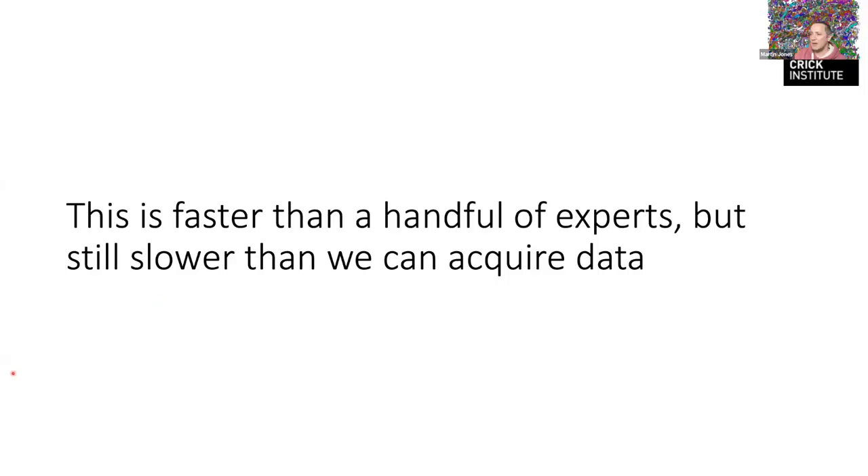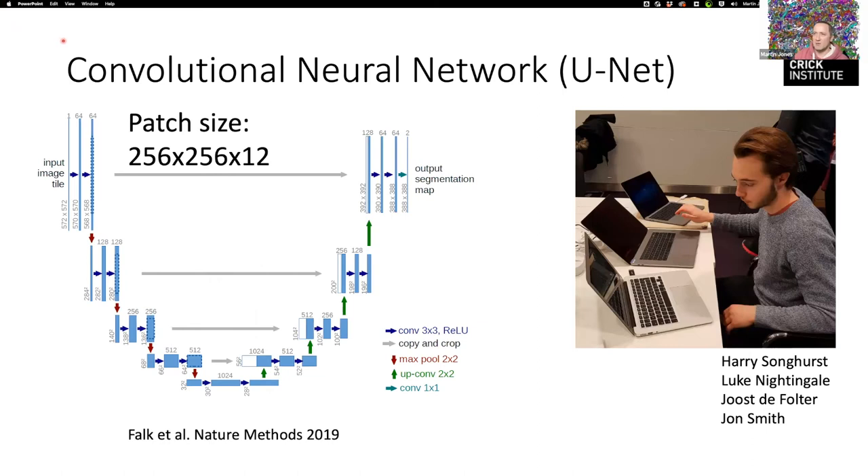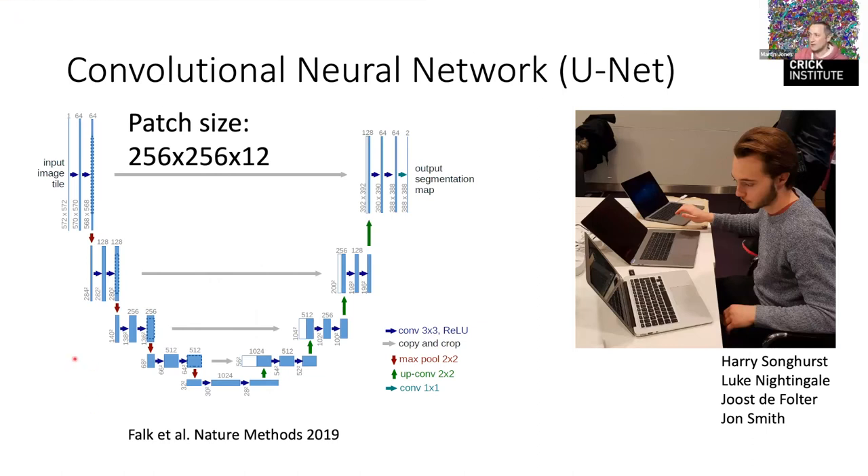That's faster than expert throughput, but we still acquire data much faster than that. So now we can plug into deep learning methods. For anyone who's done image analysis with deep learning, you're probably familiar with the U-Net — a particular type of convolutional neural network that takes an input image and returns an output image showing the delineations you're interested in. This work was started by Harry Songhurst, an undergraduate sandwich student, who developed our first U-Net, and it has since been picked up by the scientific computing team at the Crick.